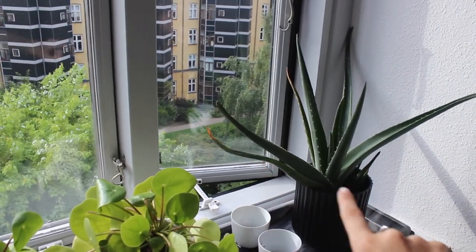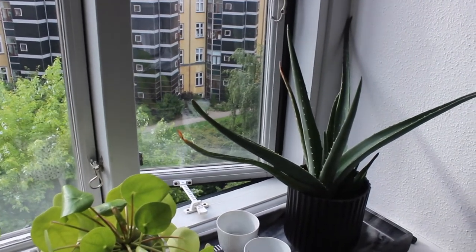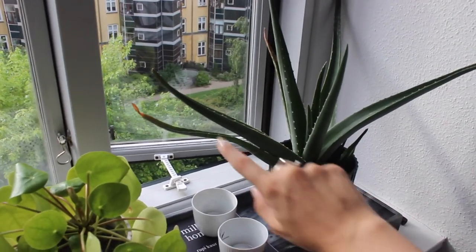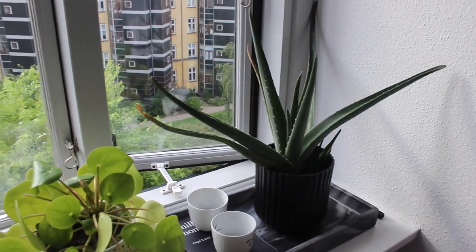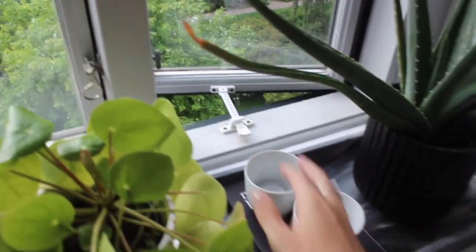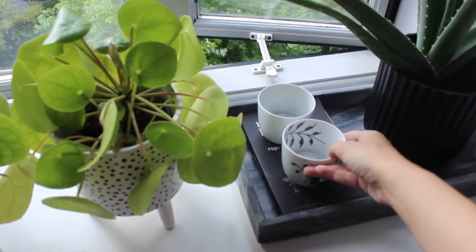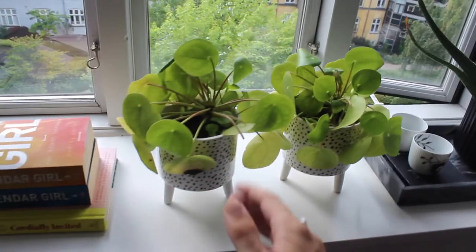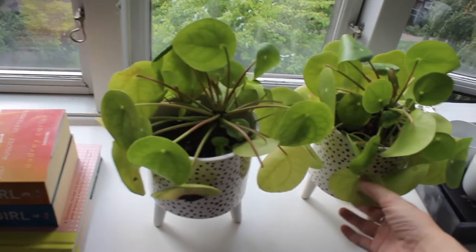Over here I have my marble tray with my aloe vera plant — it might need to find a new home because it's not really liking the sun. My apartment faces west so I get all the evening sun, and this pot gets really hot when the sun is on it. I may have also over-watered it. I also have the Milk and Honey book here just for decoration, and on top of that I have my candle holders from Royal Copenhagen — I never actually light these, they're only for decoration.